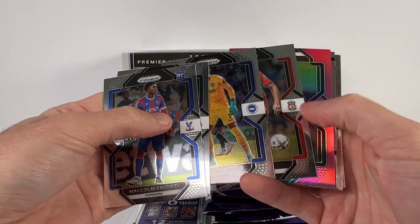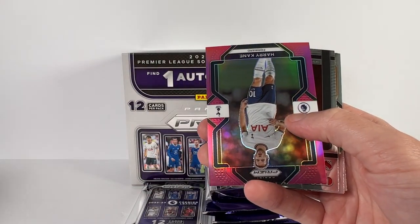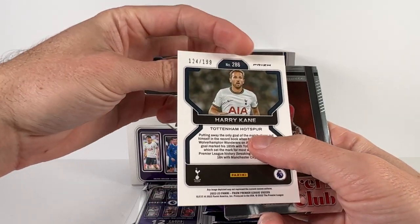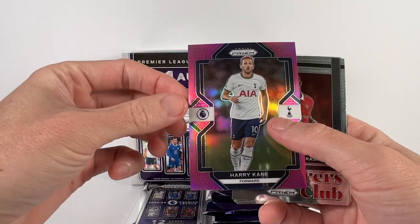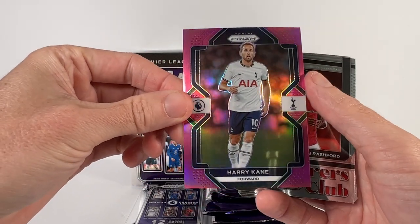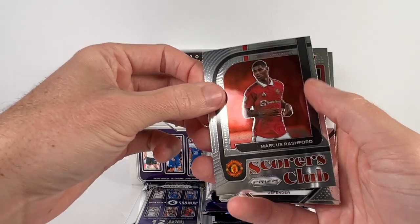Sanchez, and here's our silver — let's see what we got here. It's a Harry Kane — that's a pink, pink numbered to 199. Awesome. So Harry Kane pink prism parallel. We got a Scorers Club of Rashford.